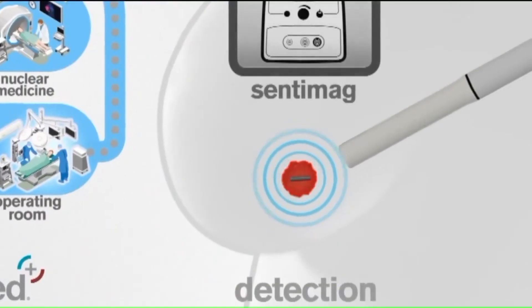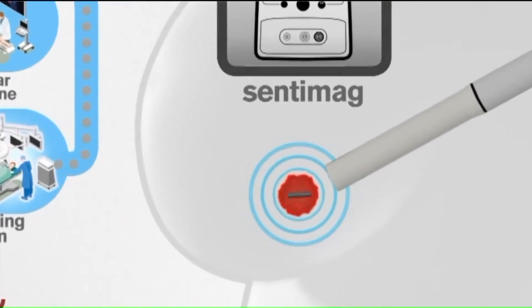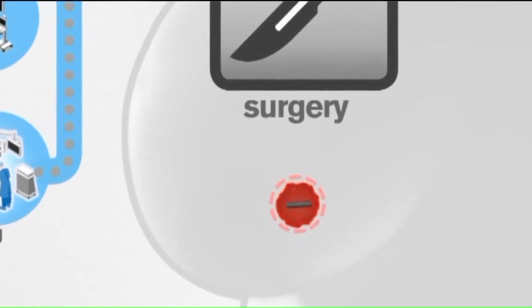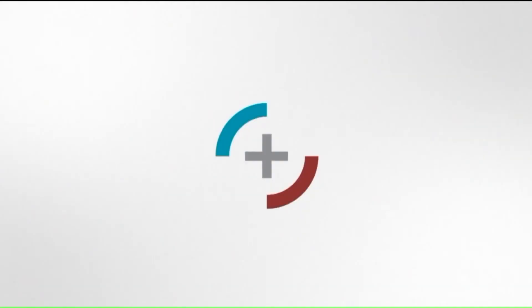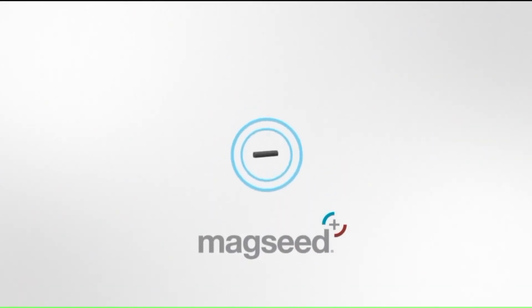The magseed itself gives a signal, and so it allows us to see how close we are to the cancer. The biggest thing that we worry about in taking out these breast cancers is having to do additional surgery if we don't get everything out the first time, and this has really helped us with that. Also, the magseed procedure helps surgeons preserve healthy tissue and the look of the breast.